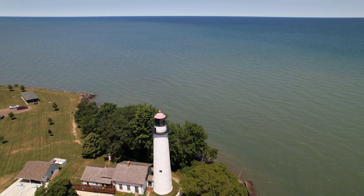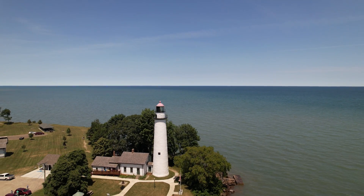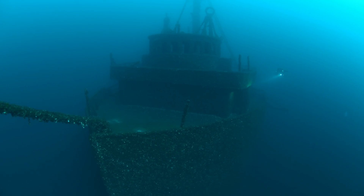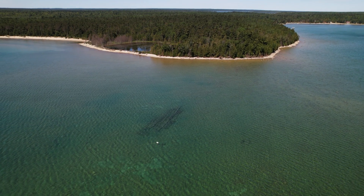My name is Becky Kagan-Shott and I'm an underwater photographer and shipwreck explorer. One of my favorite places to dive anywhere on the planet is right here in the Great Lakes, because this is where you find everything from intact wooden side wheelers to wooden schooners, steamers to giant steel freighters, and they're all preserved here in this cold, clear freshwater.